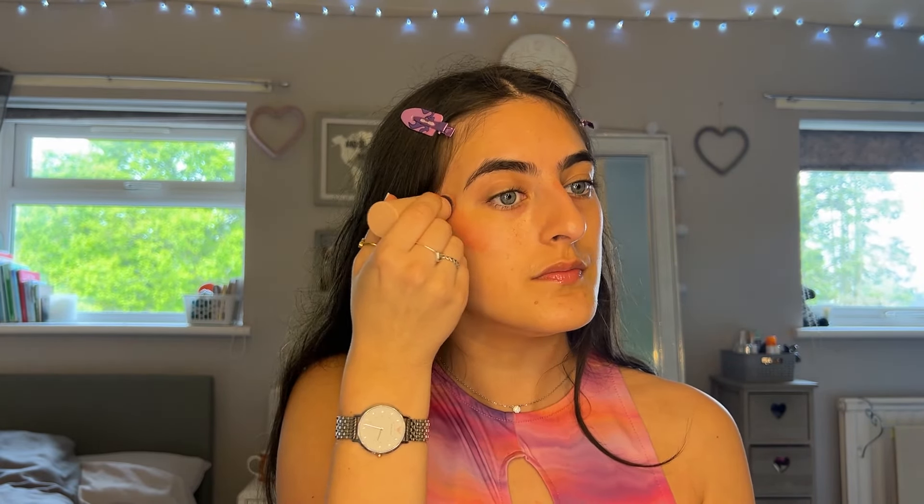I'm blending it out with a Primark sponge. With blush, I like to blend it really under my eye — it gives a cute sun-kissed look. I do my blush first because I like to conceal after, and it makes it look so much more natural. My eyebrows are out of control and my upper lip — mind your business! I forgot to book my appointment, but at least I got my nails done and my armpits waxed.